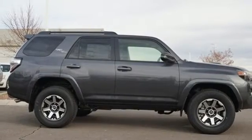V6 engine, aluminum wheels, gas pressurized shocks, and power heated mirrors. The time is now.